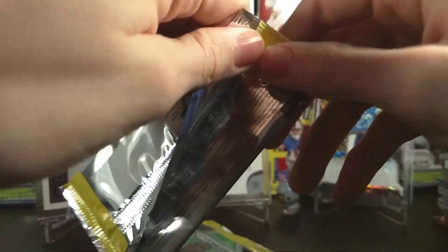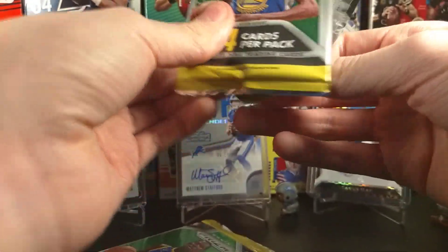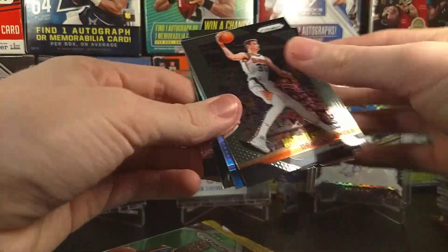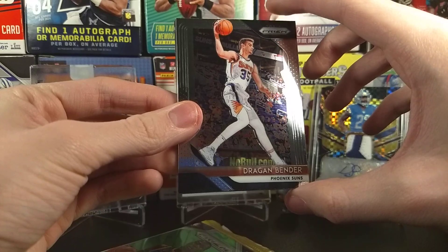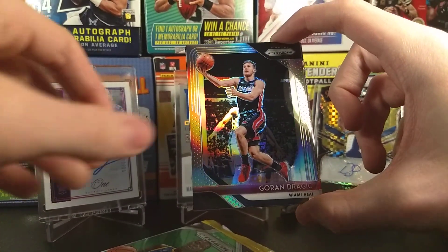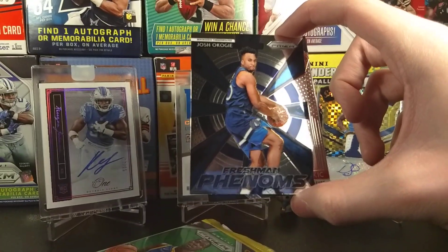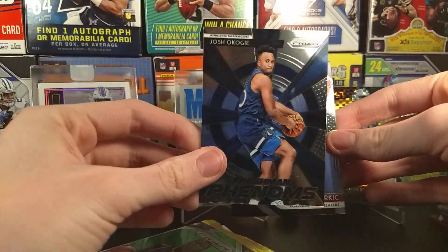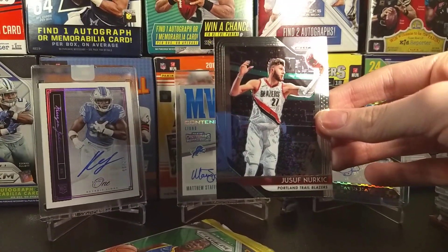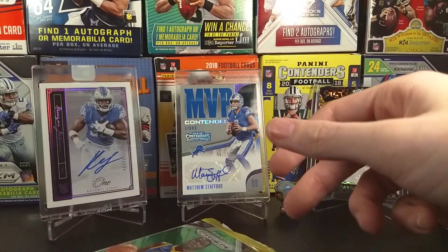Second pack — we have a silver in this pack. We have Jabari Parker and we have a Goran Dragic as our silver card. And we have a freshman — Josh Okogi, he's actually not bad, I didn't think he'd be that great. And Jusuf Nurkic — I can't really pronounce his name, but he's been balling lately. Really good player.